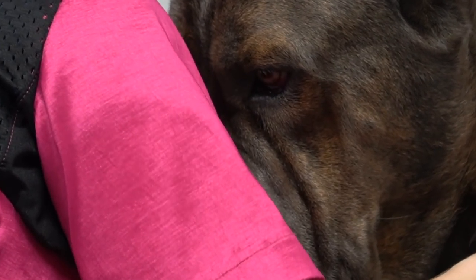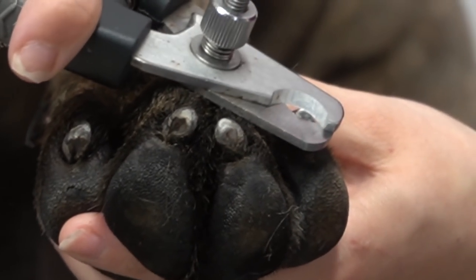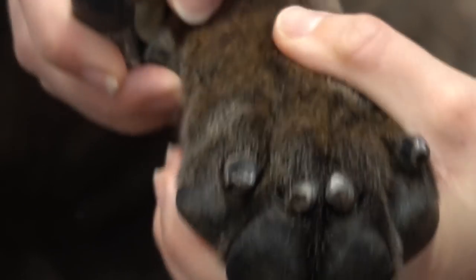After he has been fully brushed out, it's time to move to nail clipping. Since Gucci has walked so frequently, his nails are naturally very short, so we can only take a little bit of the tips off.